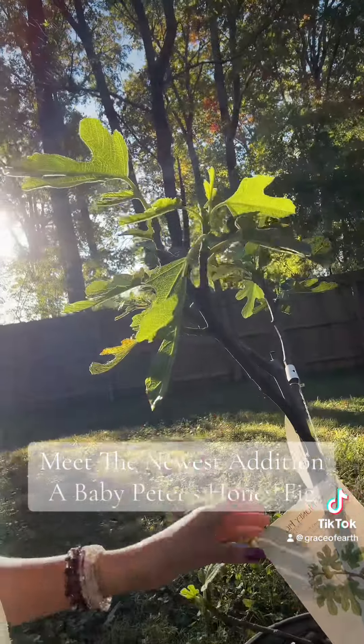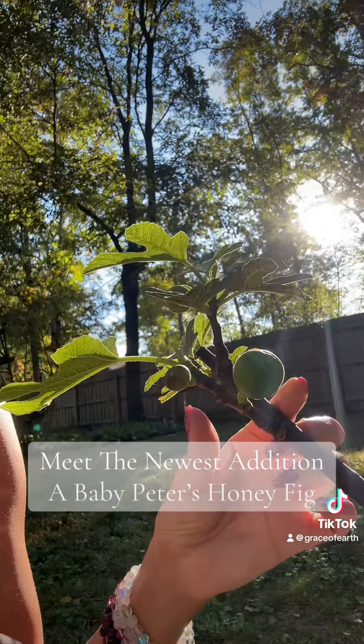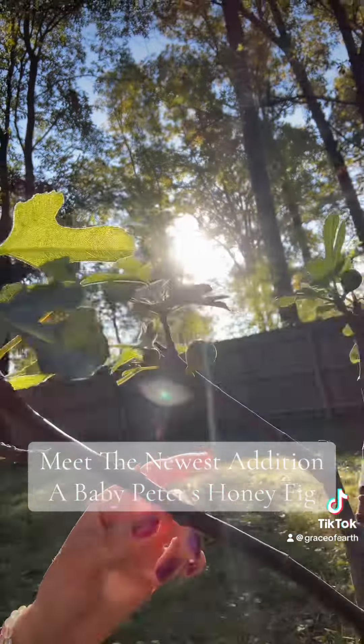This is the newest addition to my family. It is a fig tree, technically a Peter's honey fig. And here are a couple cute little figs already on it, which I love.